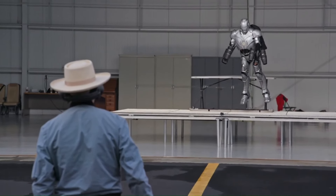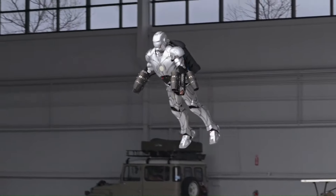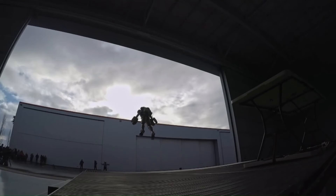Savage collaborated with Gravity Industries' Richard Browning to equip the suit with a jetpack and thrusters. The jetpack uses five 1,000-horsepower mini jet engines, enabling the suit to hover and fly.